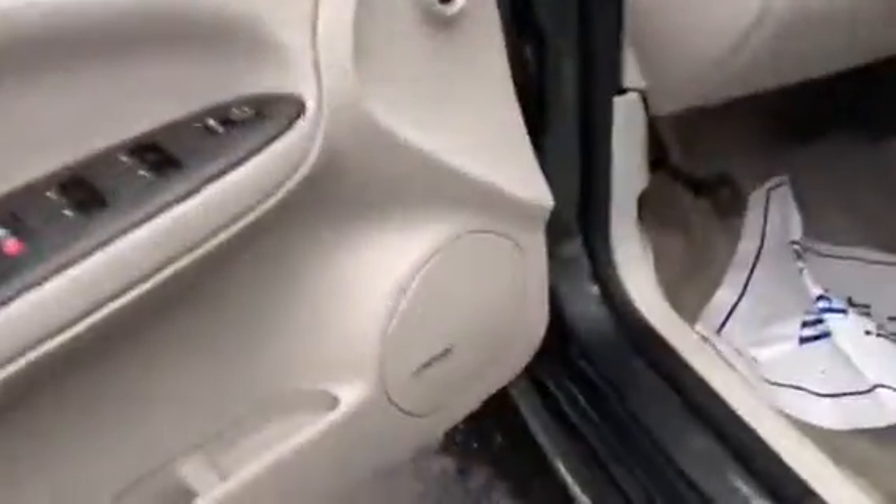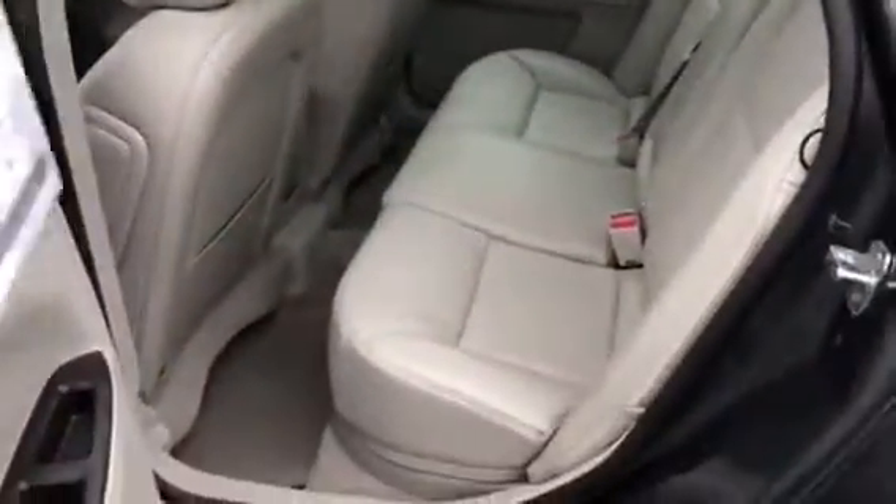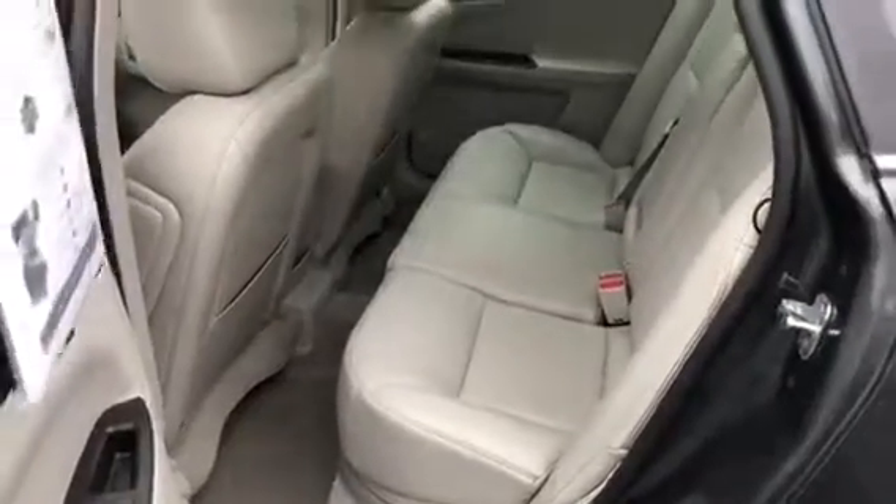It is equipped with the Bose sound system, dual heated seats, leather interior, and climate control. It's a super clean vehicle — no rips, no tears in the leather whatsoever. They really took care of it and only drove it on Sundays.